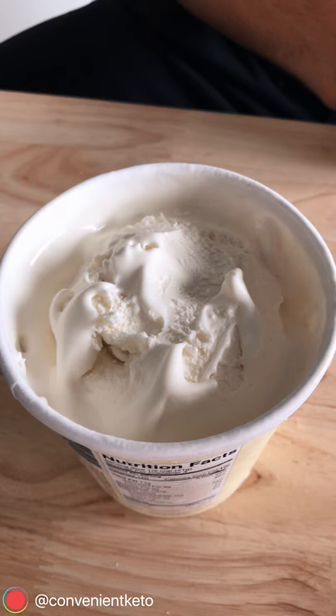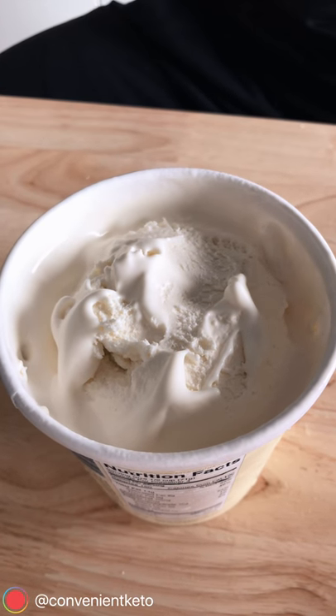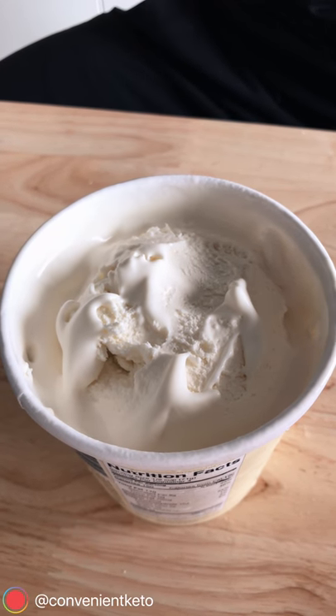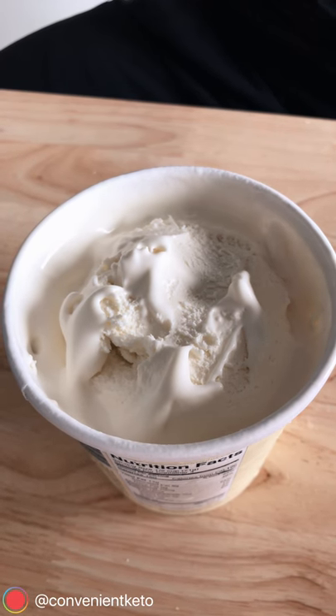Yes, I did say 30 to 40 minutes — that's crazy. I love ice cream and I don't have the patience to wait that long. But there is a hack: take the fully frozen pint, put it in the microwave for 30 seconds, take it out, stir it up, and it's gonna be perfect.